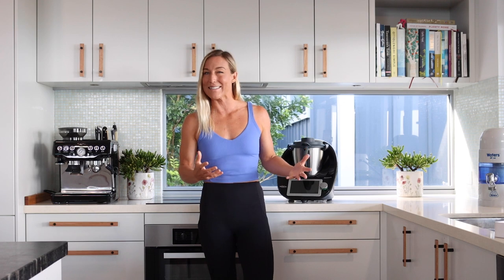Number four, you don't eat out as much or get takeaway as much, because the meals that you can make in your Thermomix are so easy to do and they're guaranteed to be delicious.